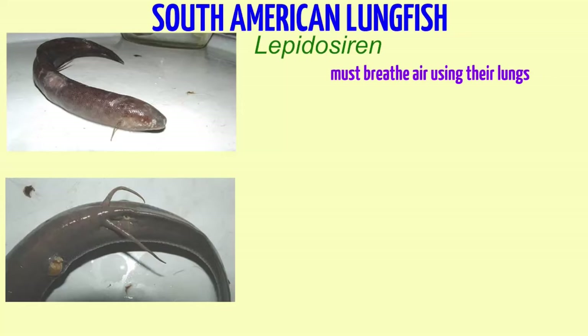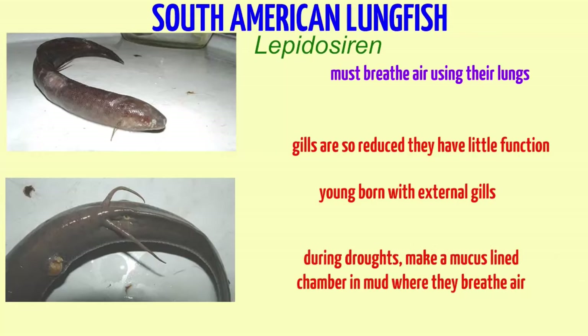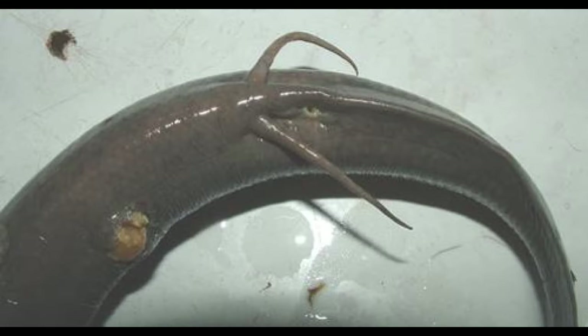South American lungfish must breathe air using their lungs because their gills are so reduced they have little function. The young are born with external gills, similar to the gills seen on larval salamanders. During droughts, these lungfish make a mucous-lined chamber in the mud where they breathe air until the next rain.